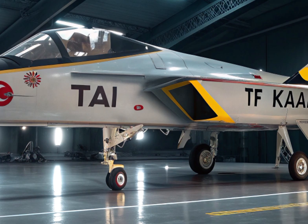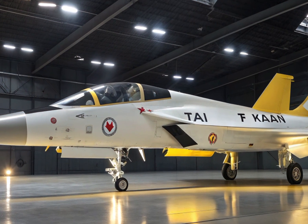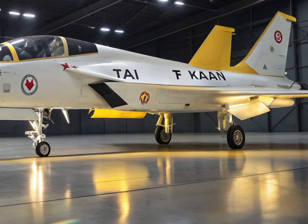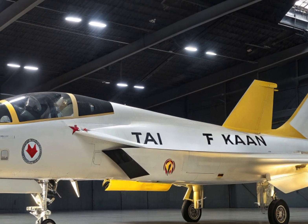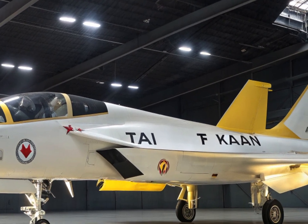Turkey's vision with the TF Kaan goes far beyond building a fighter jet — it's about building an ecosystem of innovation, self-reliance, and regional influence. As global geopolitics shift, having such an advanced and domestically produced fighter gives Turkey a major advantage both in defense and diplomacy.